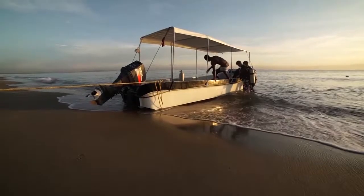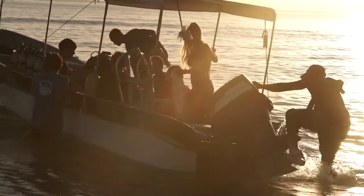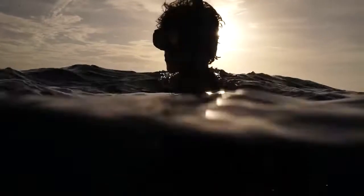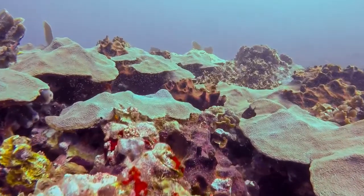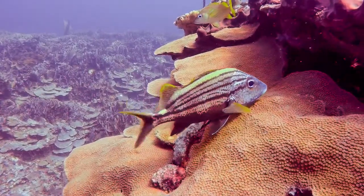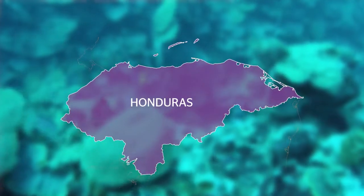It's very interesting that we have a reef where supposedly there should be no reef at all. Not only do we have a reef, it's a reef that has more coral coverage than any other reef in the Mesoamerican area. The reef system in Tela Bay is called Banco Capiro, and it is possibly the healthiest reef system in the Caribbean today.